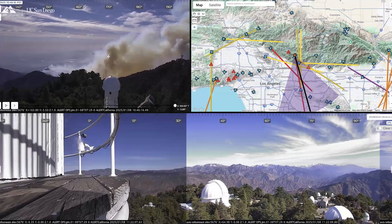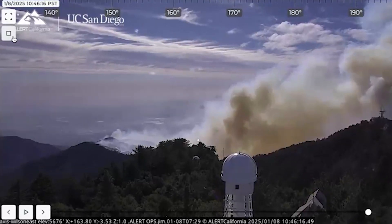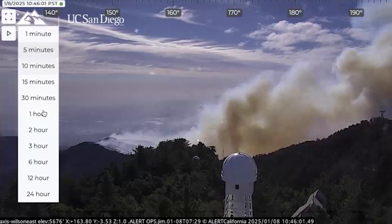This is the Alert California interface. We're looking from the Mount Wilson camera, which is an HP REN site with Alert California cameras on it. That's actual footage of the Eaton Fire in Los Angeles, seen through HP REN.